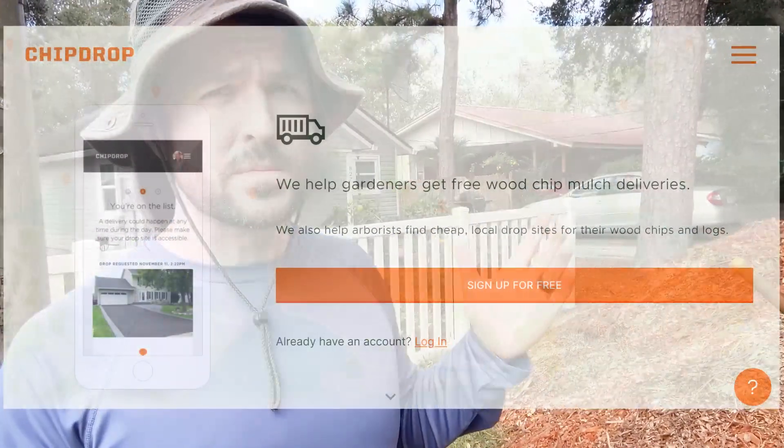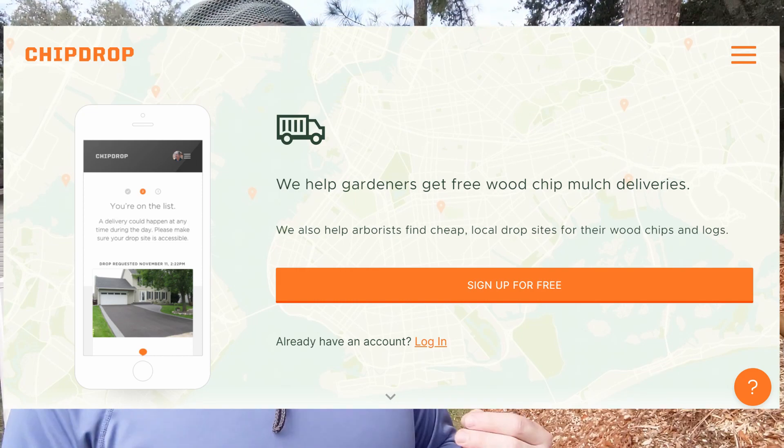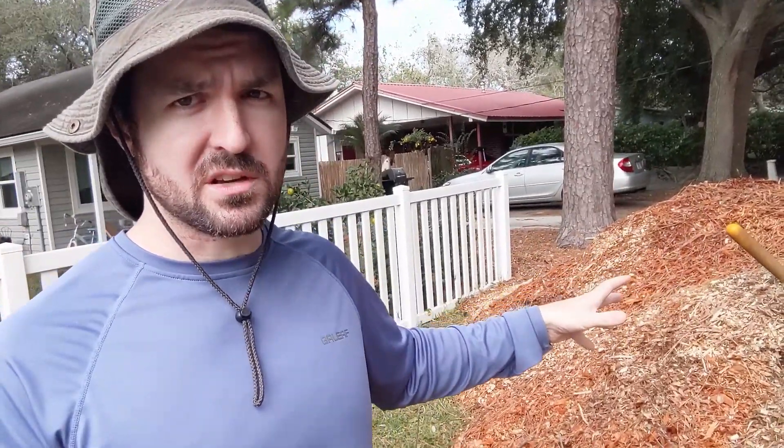Now let's talk about where you can get these things. One place is a website called chipdrop.com. What ChipDrop does is you go to their website, sign up, and they link up with arborists in your area — people who trim and remove trees. When the arborists have wood chips, because what they do with branches after they cut them down is chip them to make them easier to dispose of, ChipDrop links up with them and gives them your information so the arborist can come and drop them on your property.